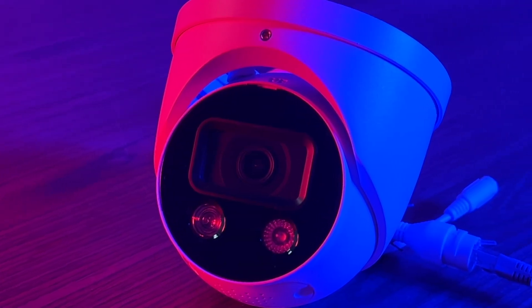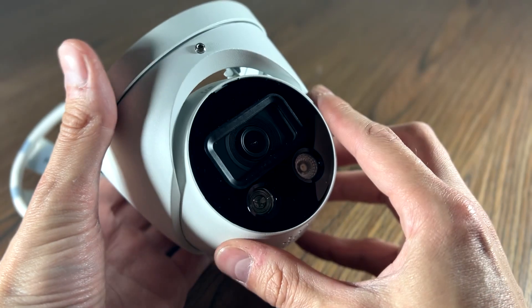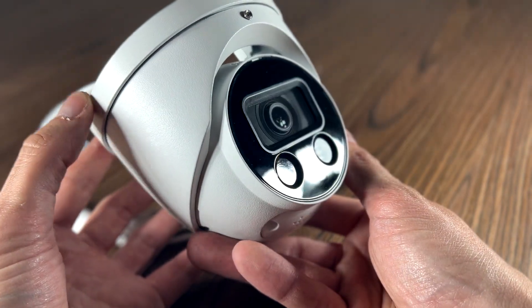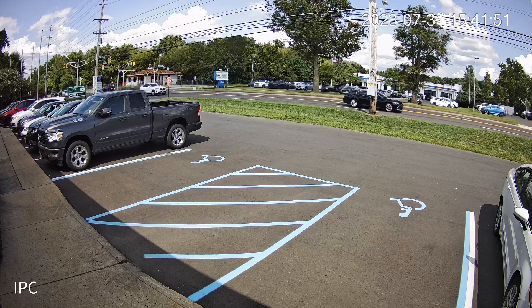Are you looking to upgrade your security system? It might be time to invest in a 4K active deterrence camera from CCTV Security Pros. Our CSP-TAD8-A wide-angle turret dome offers exceptional 4K ultra high definition image quality, with four times the resolution of full HD — this camera captures intricate details ensuring crystal clear footage.